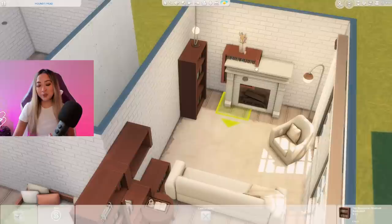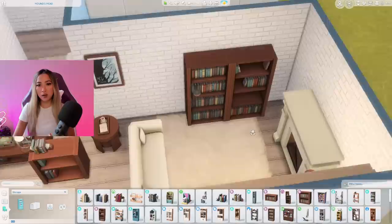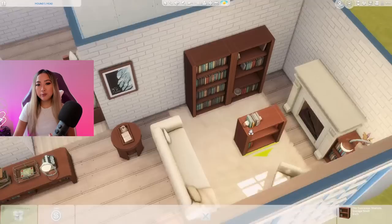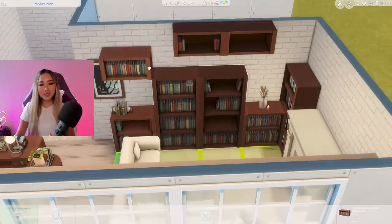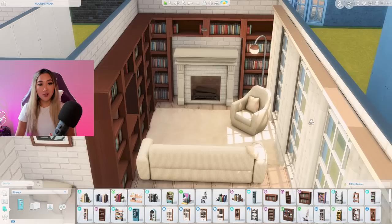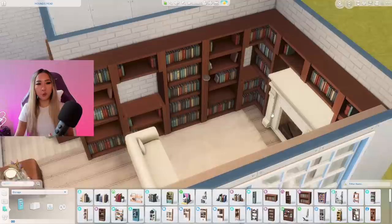The cool thing about the bookshelves in this kit is they are modular, kind of like the Dream Home Decorator walk-in closet shelves. For full-length pieces we have two options that I can slot together to become one big bookshelf, and we also have half-sized ones — one full of books and one that's kind of empty. There are also singular extender pieces to make your shelf as seamlessly tall as you want. Does that look like a cozy book nook or what?